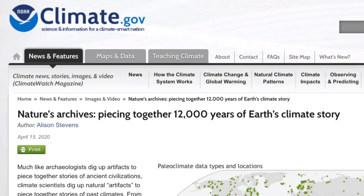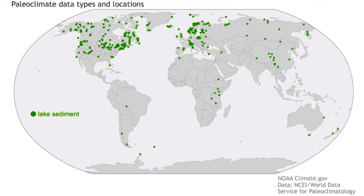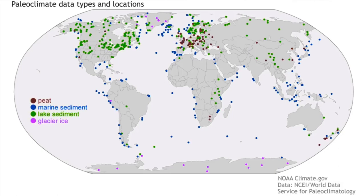NOAA is taking steps to further understand the Holocene — the period since the last ice age, the last 12,000 years on Earth. They have released a vastly larger dataset than has ever been created, and now it's up to researchers across the world to go start digging, and they can take their pick.